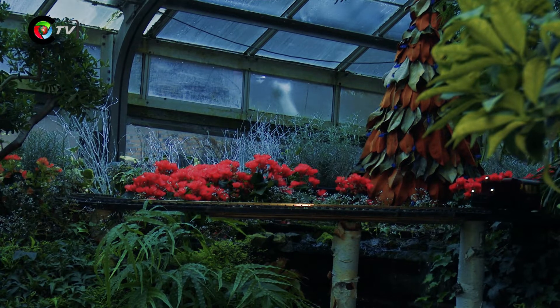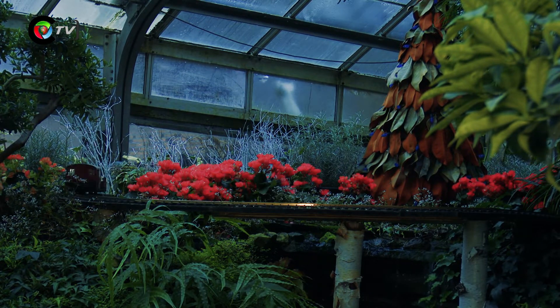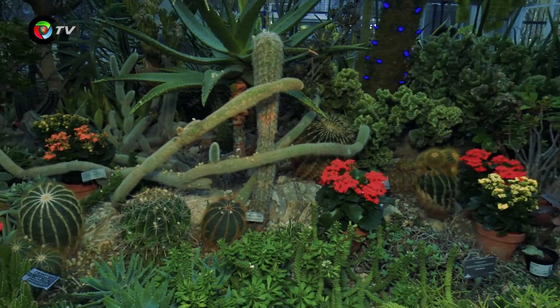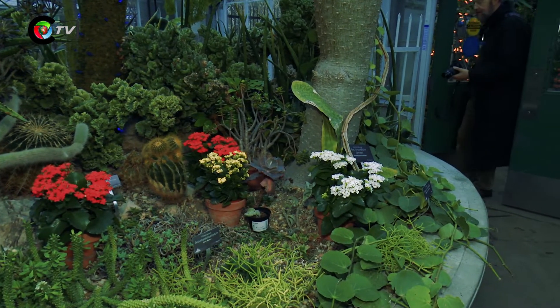After that we go into our summer show, and then we do a big Japanese mum show in the fall that opens Thanksgiving weekend. We plan the shows a year in advance — so for next year's show it's already planned, and our growers know what they're growing for us. We do a theme usually every year, and we bring in just over 3,000 poinsettias. All of our plants come from High Park production greenhouses.